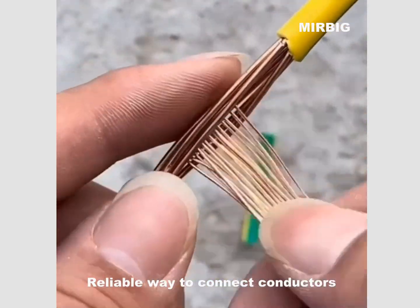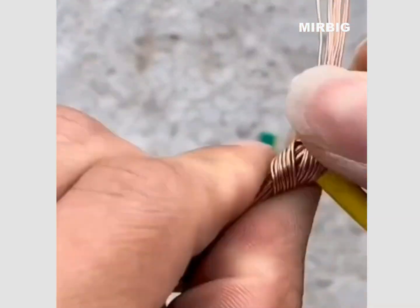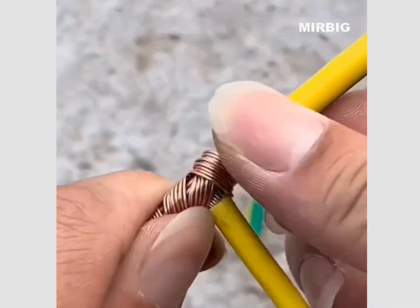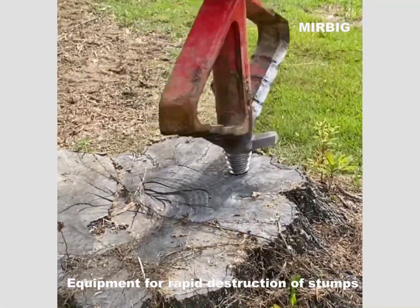Reliable way to connect conductors. Equipment for rapid extraction of stamps.